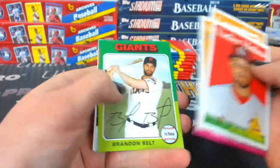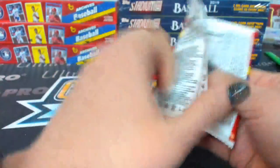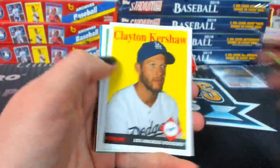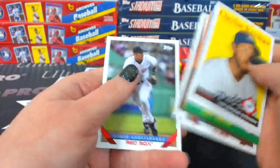Black autograph. Vlad, rookie. Get all those rookies pulled out. Make sure those get sent.